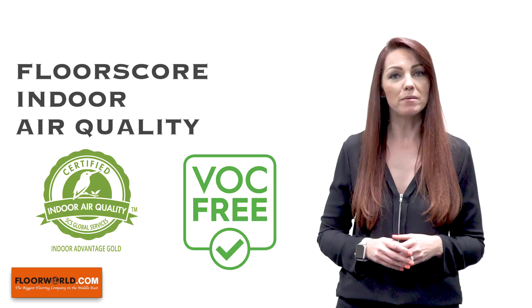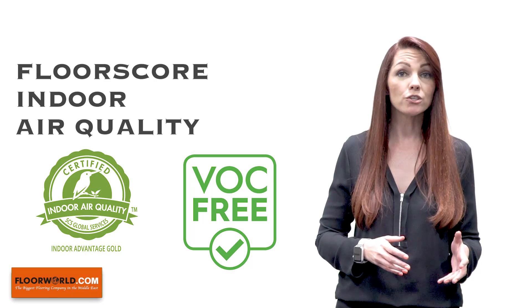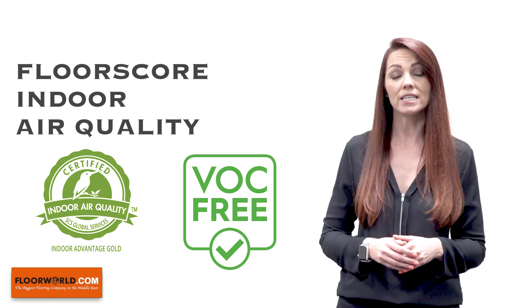Indoor air quality is very important for those with young children, asthma, breathing difficulties or allergies.